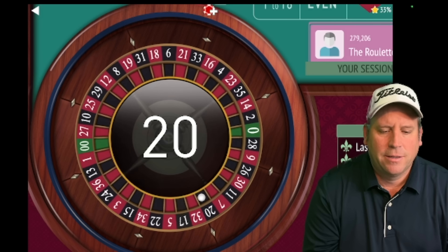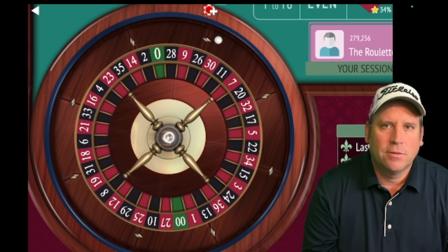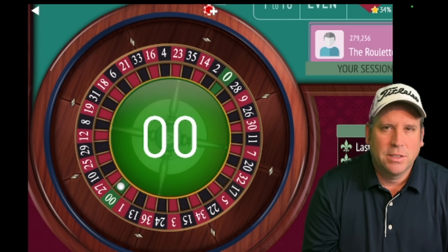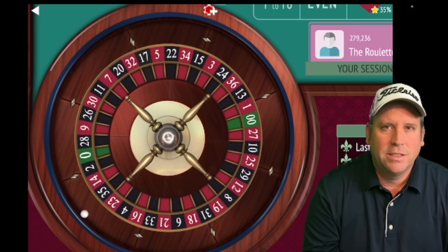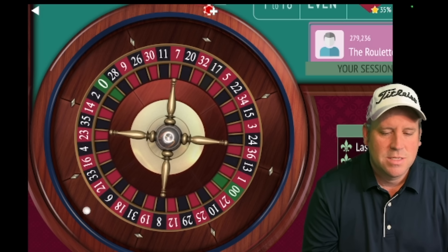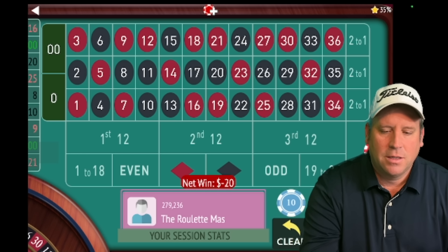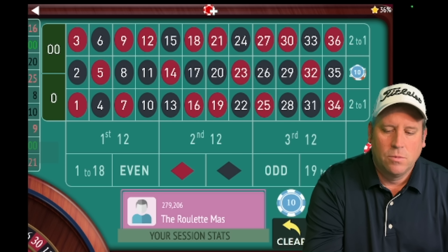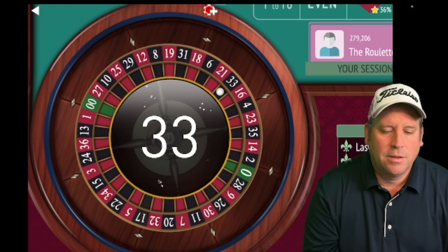That's 20 black — a win! We're up $60 already. When you win and you're in session profit, you can start right back over at $10. There's a double zero — that's a loss. So we'll go from $10 to $20. That's 16 red — a loss at $20. We'll go to $30. We go up one unit after every loss.